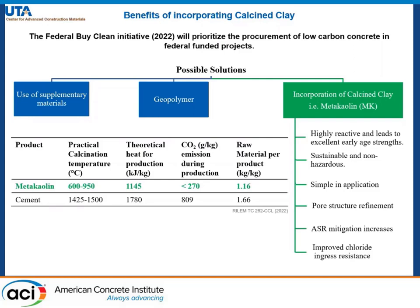On the left we have a table which compares metakaolin and cement on different grounds. The practical calcination temperature for metakaolin is almost half of that of cement and the theoretical heat for production is also less, which means that fuel consumption will be lowered.